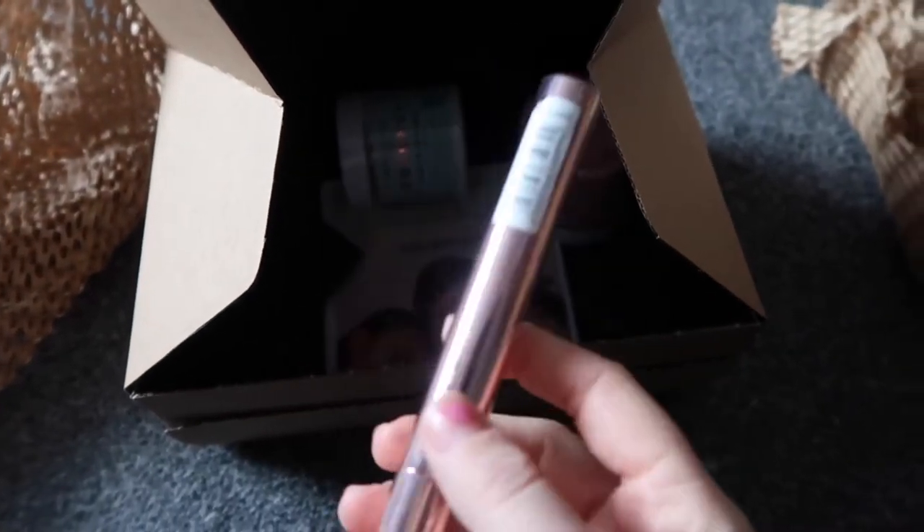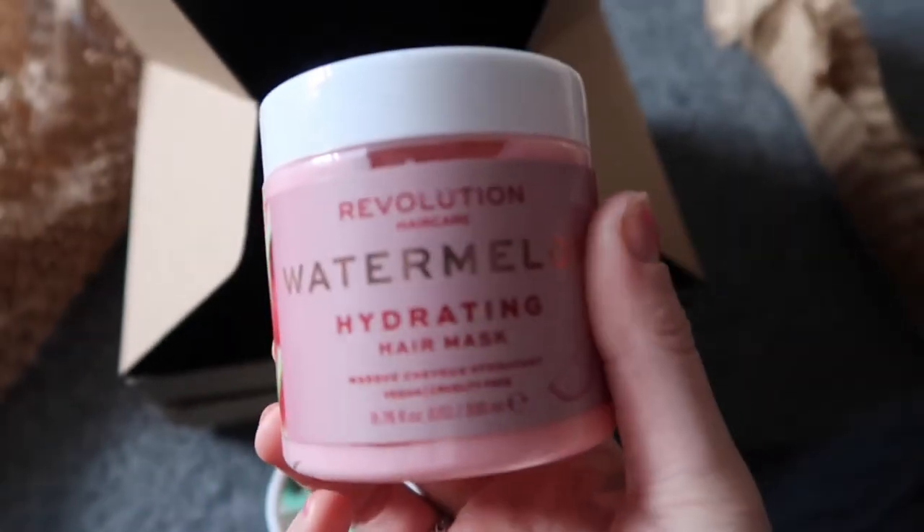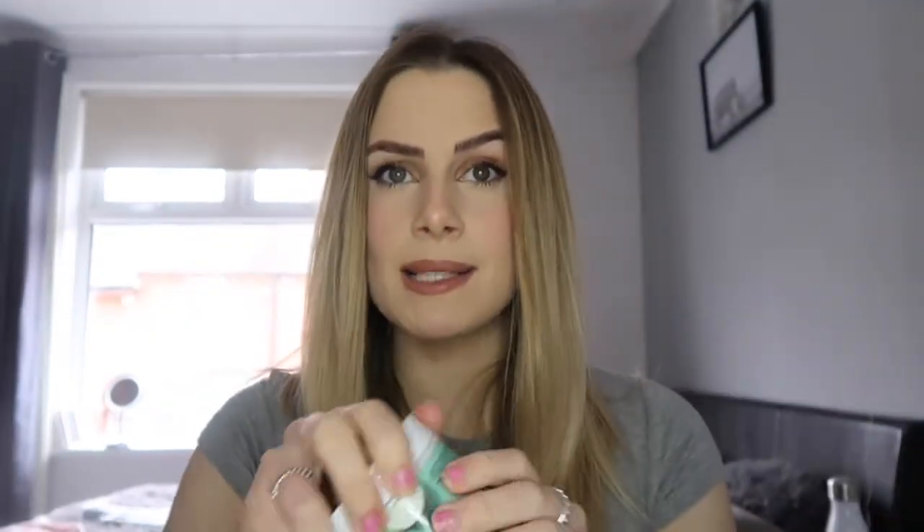So this is the coconut one — this is a nourishing hair mask — and the watermelon is hydrating. I'm so excited to use these, but I'm gonna do a smell test because I just know these are gonna smell amazing. How cute is the color of this? Wow, I could genuinely smell that all day. Let me smell the coconut one.